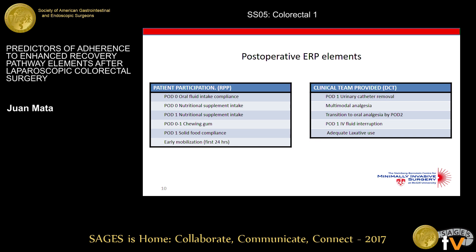We can make a clear distinction when we look carefully at these elements. One group relies heavily on patient participation to achieve completion — such as early drinking, early feeding, early mobilization, and chewing gum. We label these elements requiring patient participation. In contrast, a second group relies heavily on the clinical team — removing the Foley catheter, giving multimodal analgesia, transitioning to oral analgesia on POD2, interrupting IV fluids in time, and adequate laxative use. We performed our analysis separately for these two groups.